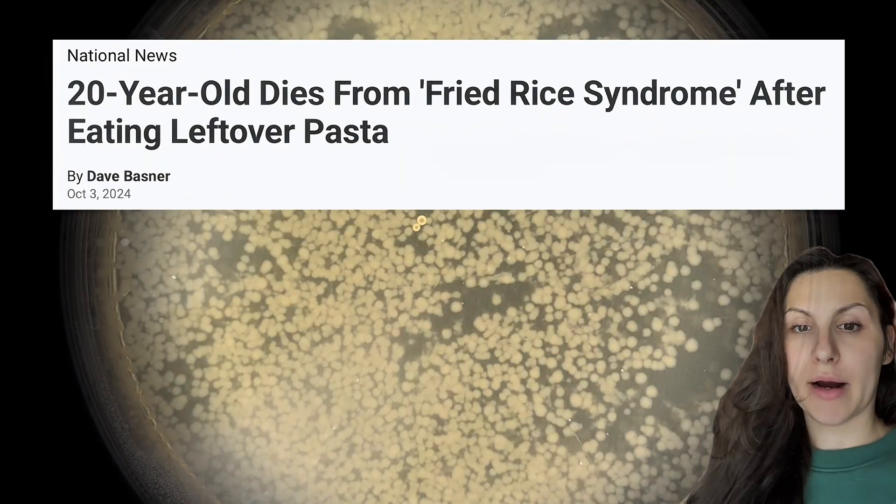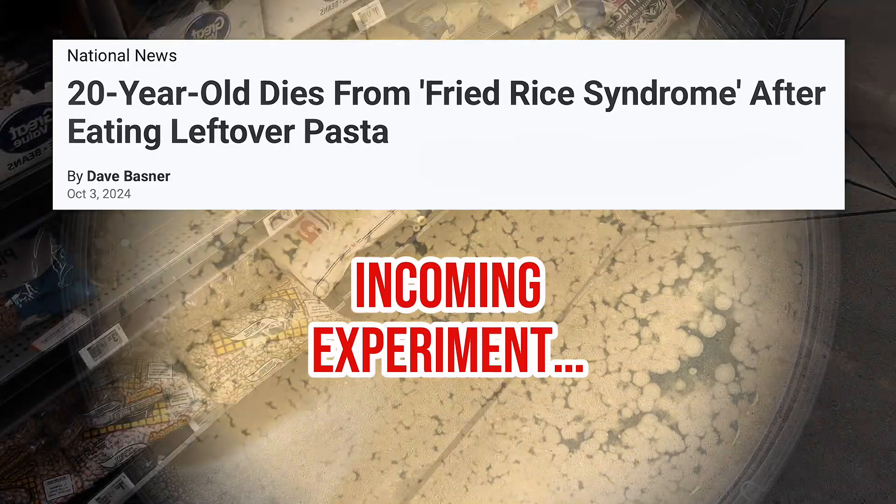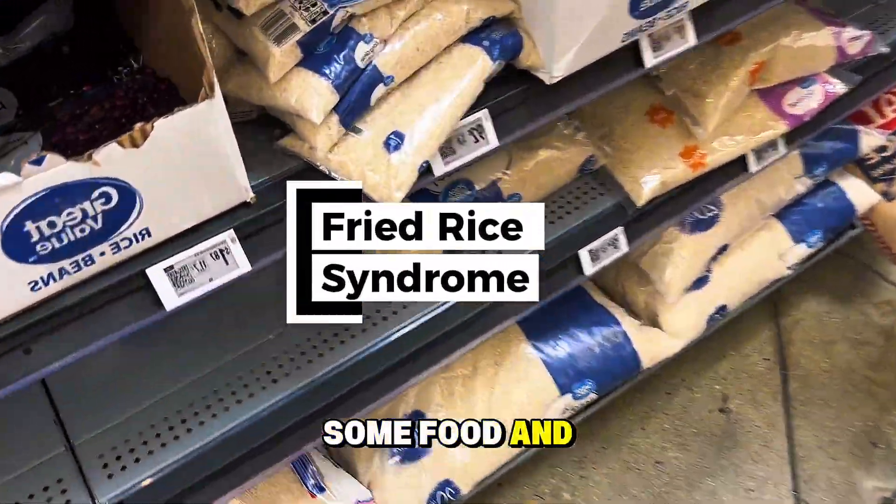Do not make your food, put it in a Tupperware, and then leave it on your counter for a week, because you literally will pass away. For this video, we're going to cook some food and leave it out for a week.